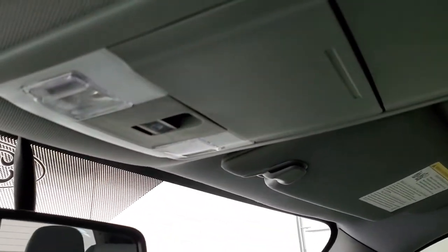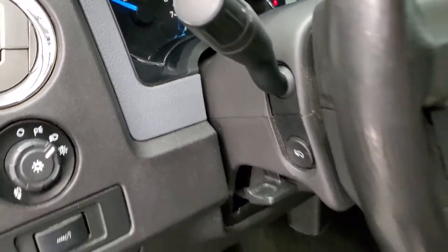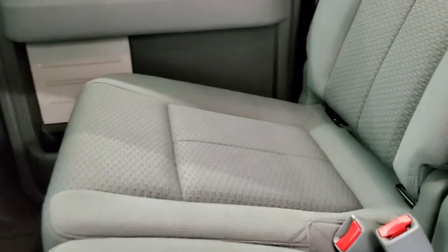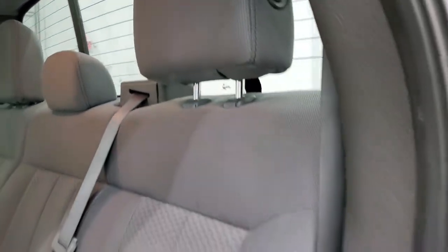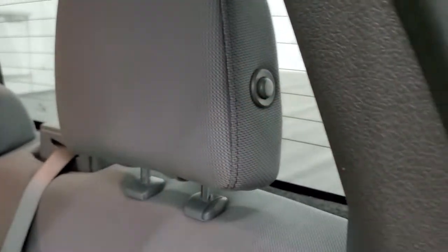There are map lights and a power sliding rear window button. The back seats are just as clean as the front seats — no rips or tears back here. It does have the LATCH child safety system and the power sliding rear window with built-in rear defrost. These seats do fold up for extra storage, and the carpeting and floor mats back here are really nice and clean. You do get a 12-volt power point back here as well. The headrests fold down for better visibility if nobody's riding back there.